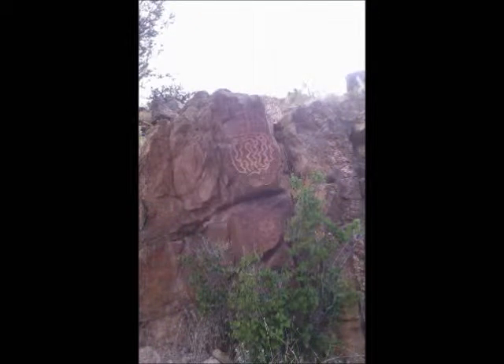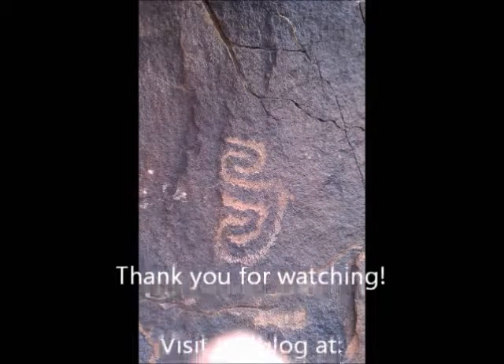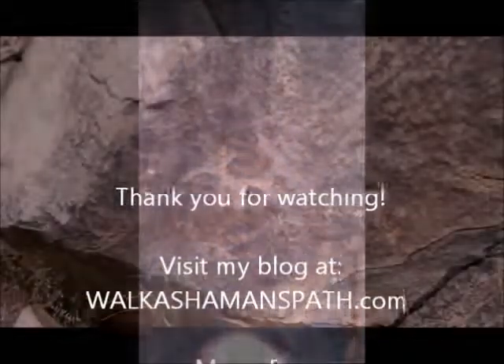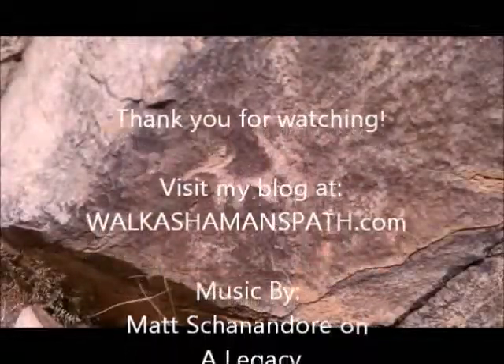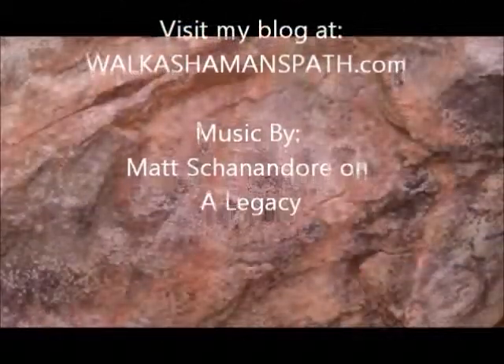Thank you for watching. I hope you've enjoyed this video. Make sure to visit my blog at walkashamanspath.com. And may the ancient echoes of time bring you peace and stillness in your hearts. Aho!